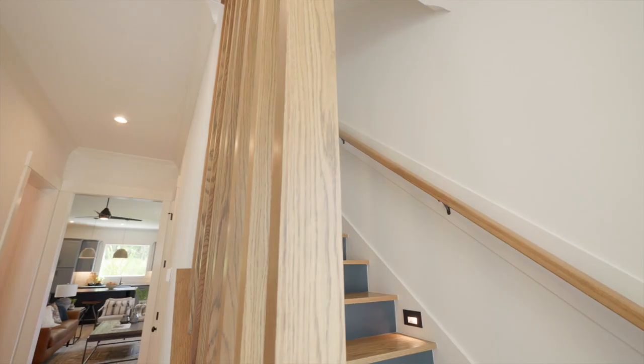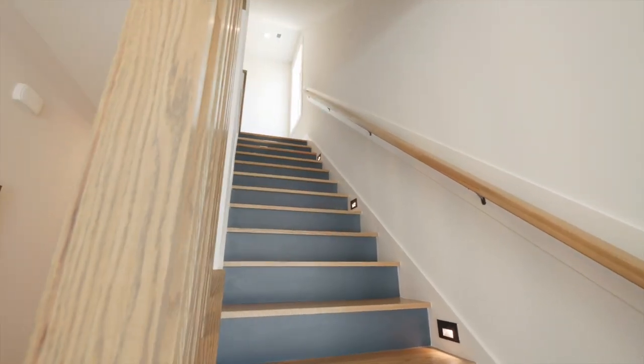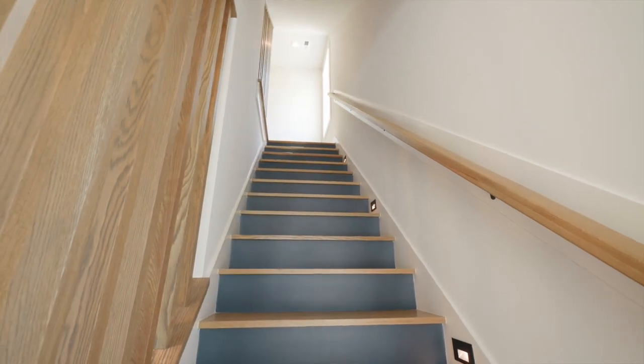In this house, I'm most excited about the staircase. It's the first thing you see when you walk in — something really different than anything we've done before in a parade home or any of our spec homes. I think people are going to be pleasantly surprised to see it.